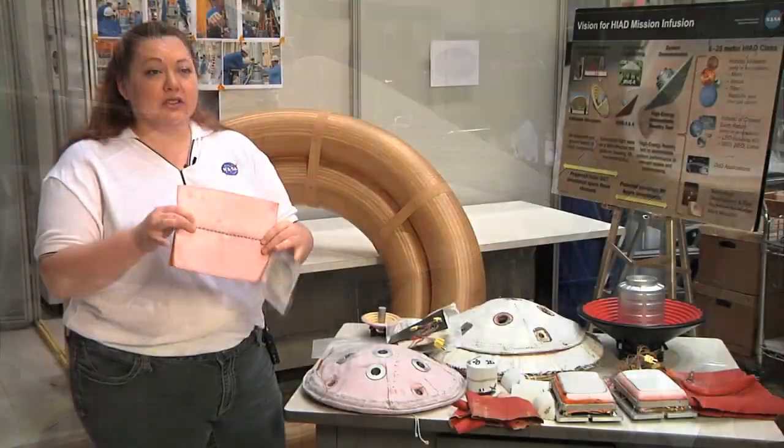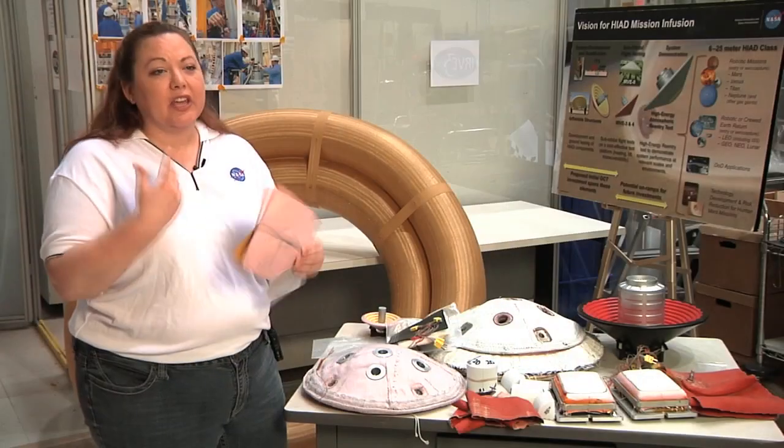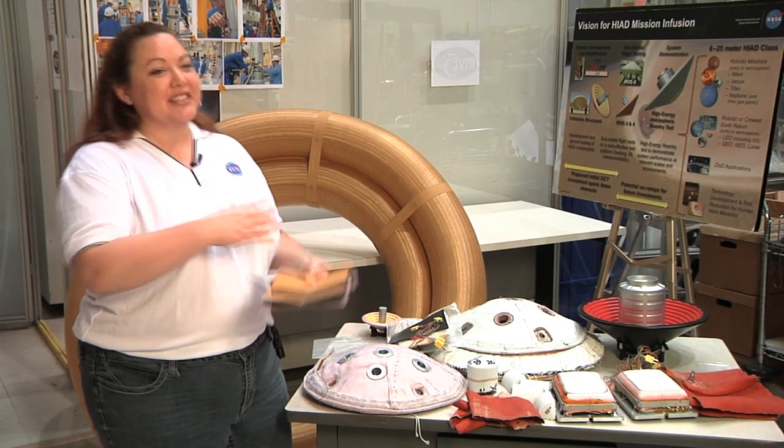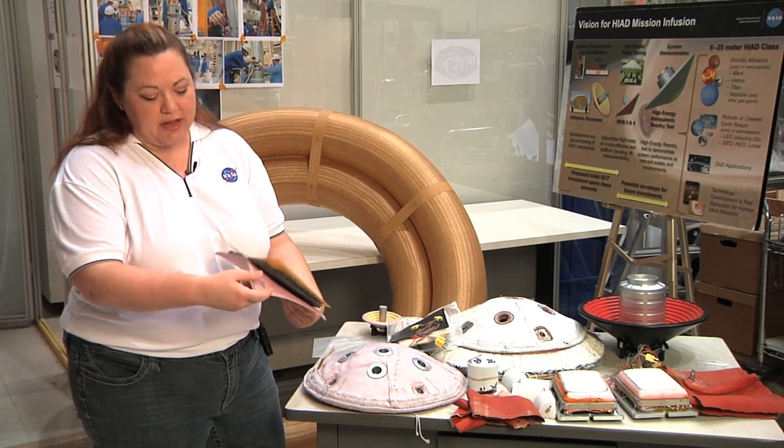Right now we're working on thin materials that are going to survive entering the atmosphere. We're looking at a combination — you can't just have one material. We have not found a single material that's going to do everything we need it to. So we actually have layers of materials that we use.